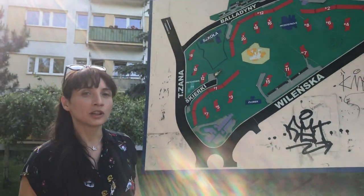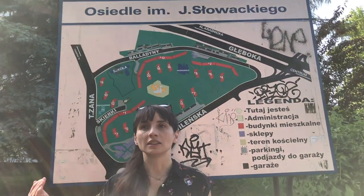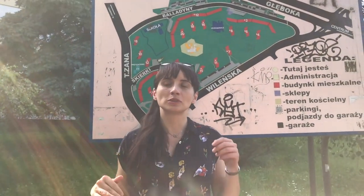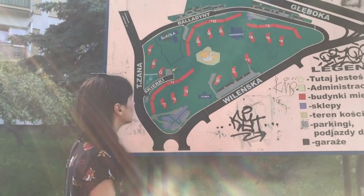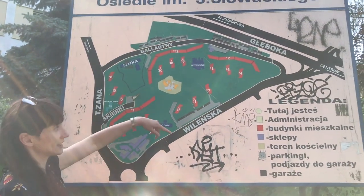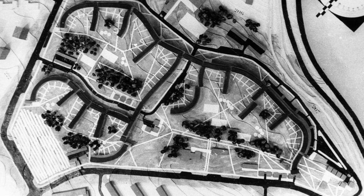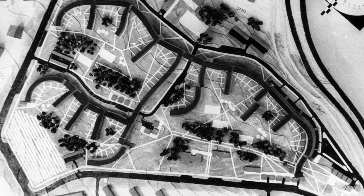Znajdujemy się już na osiedlu Słowackiego. Przyjechaliśmy przez ulicę Wileńską, czyli jedną z tych dawnych dolin rzecznych, gdzie ruch samochodowy jest wzmożony. Jesteśmy na kolejnym wzgórzu — osiedle Słowackiego, projektowane przez Zofię i Oskara Hansen. Tutaj już widzimy zupełnie inną logikę planowania. Hansenowie mieli koncepcję, która pozwalała na budowę długich, połamanych budynków, zwanych przez mieszkańców wężowcami.